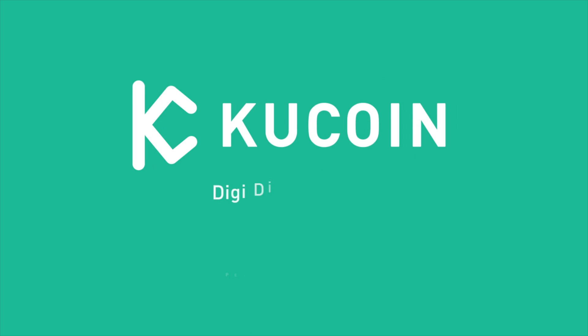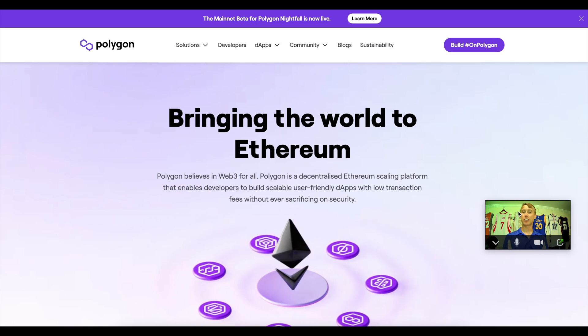Everything you know and love on Ethereum, but cheaper gas fees. In today's KuCoin DigiDive, we're going to be breaking into Polygon, talking to you guys about what they're looking to do, explaining a couple things on their chain, and what the vision is of the community. If you guys would like to get started trading with this coin, the link's in the description below. We'll give you 20% off trading fees, and you'll also get a chance to get $500 in free USDT after your first few trades. Let's go ahead and get into Polygon.